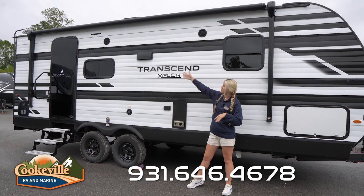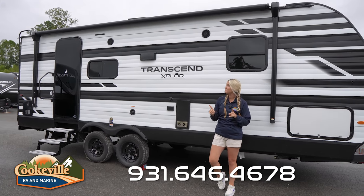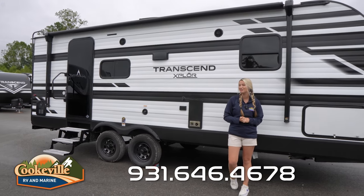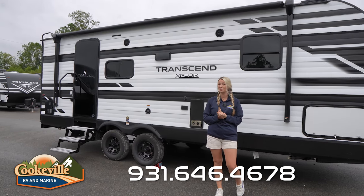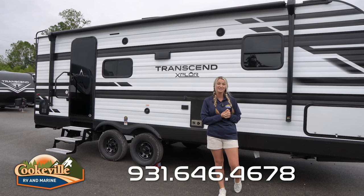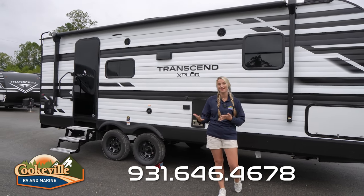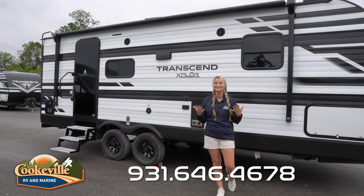This specific Transcend does have our indoor/outdoor speaker system, as you can see above. If you're interested in this particular model, we do have the speakers, but just check with your dealer because sometimes as 2024s are rolling out, some will come with things and others don't — so make sure you check and see what yours has.